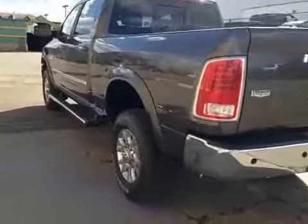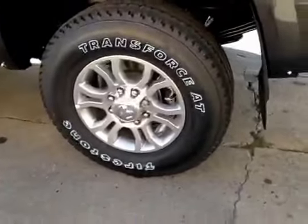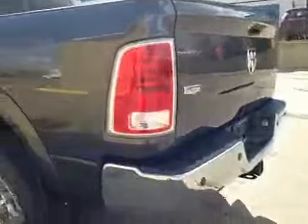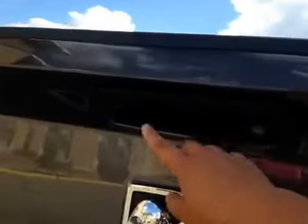Up top, you have your garage door openers and a moonroof. In the back, we have your 20-inch all-season alloy wheels. You have your rear parking sensors and your backup camera right there.